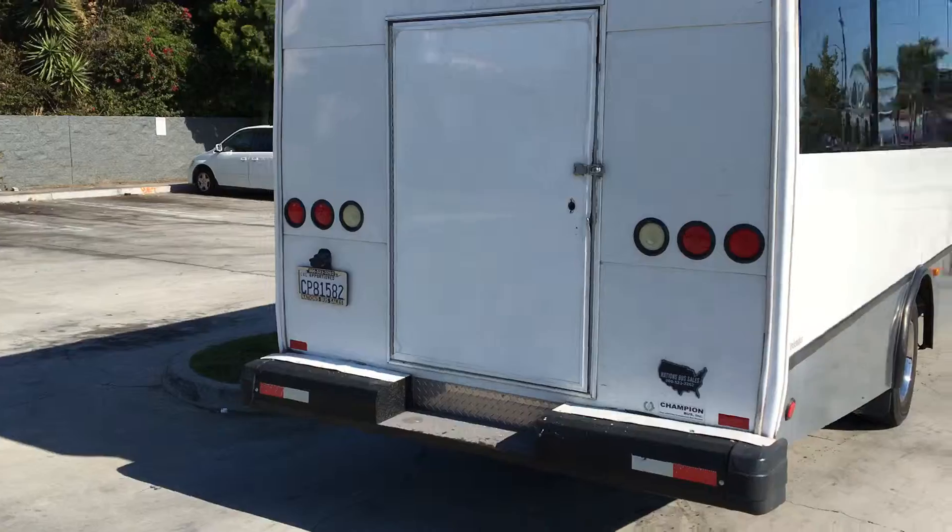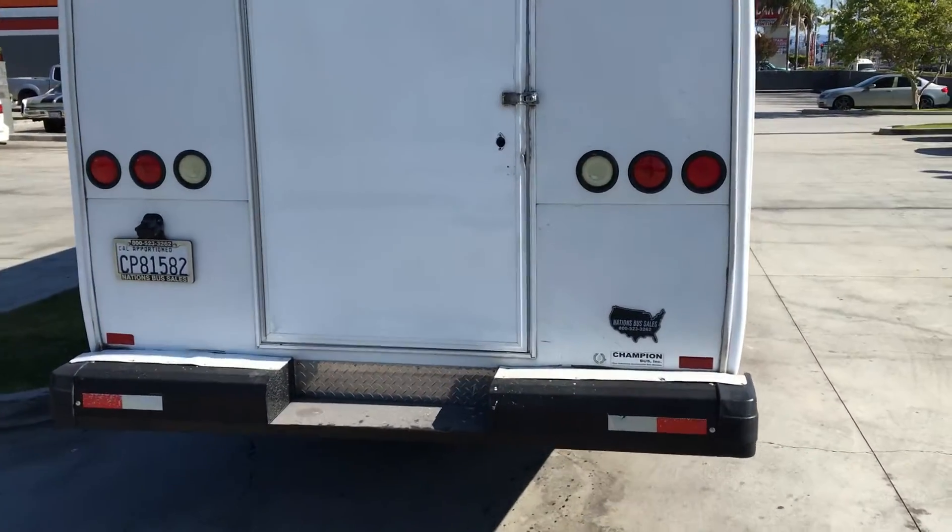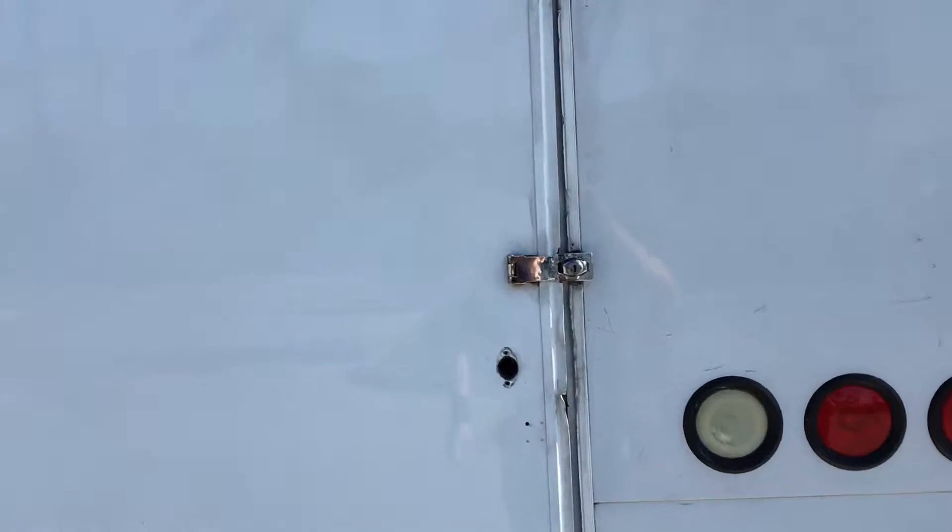This unit has a dedicated rear luggage area. Plenty of room for suitcases, backpacks, etc.